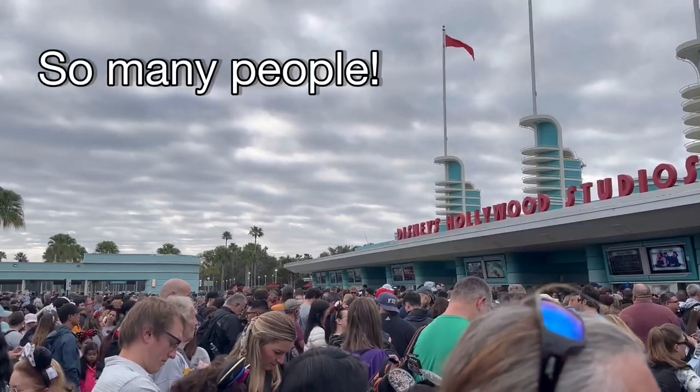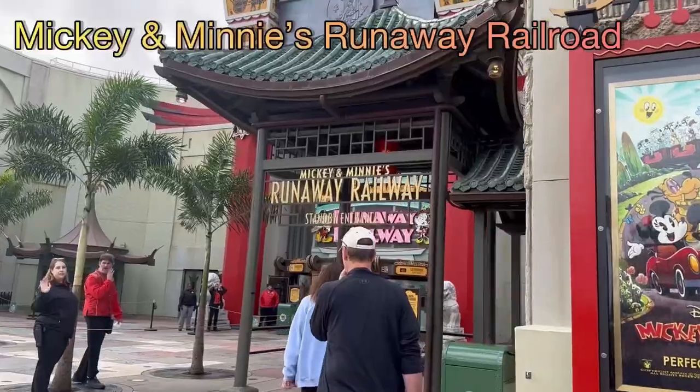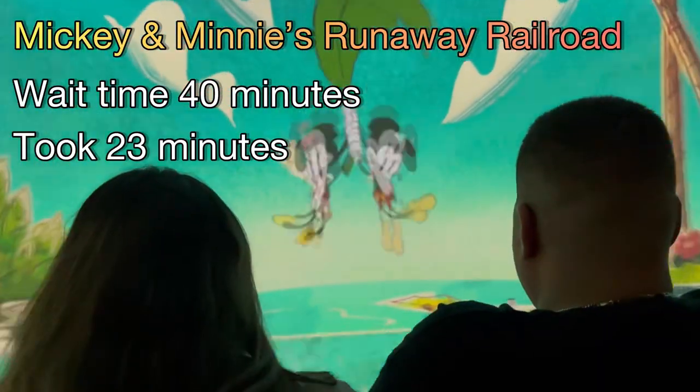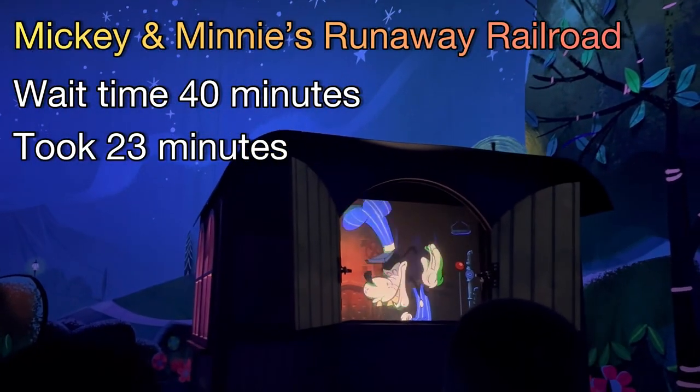Hollywood Studios — there were so many people ready to get in the park. Mickey and Minnie's Runaway Railroad, wait time 40 minutes. It took 23 minutes. I told you nothing was going to go wrong.